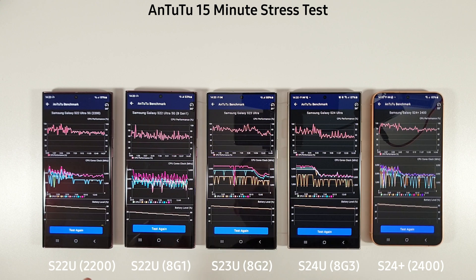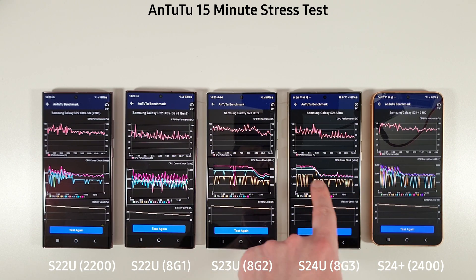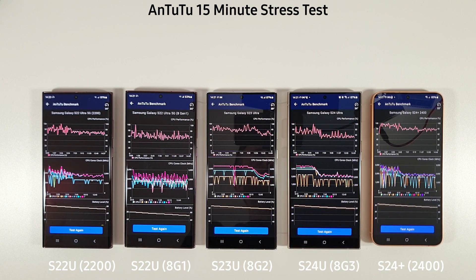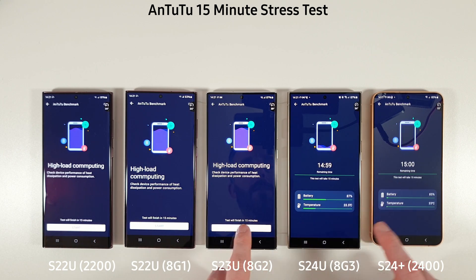We're going to do a 15-minute stress test now and come back once they finish. These are last month's results so we're testing again for 15 minutes. It'll certainly be interesting to see if we get any improvements on the S24 Ultra — it was pretty abysmal last month — and we really want to see something better from the Exynos 2400 as well.